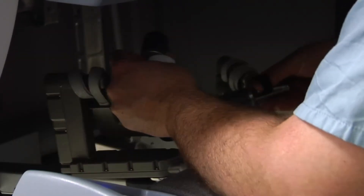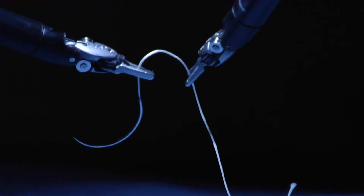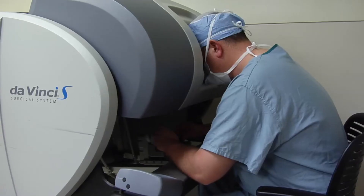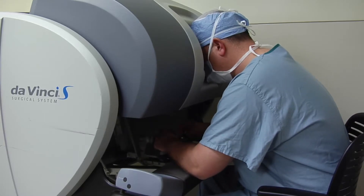The surgeons who perform robotic procedures here at Somerville Medical Center do a very high volume and are highly capable, so our post-operative care is excellent because our nurses are anticipating the needs of the patients given the high volumes we handle here.